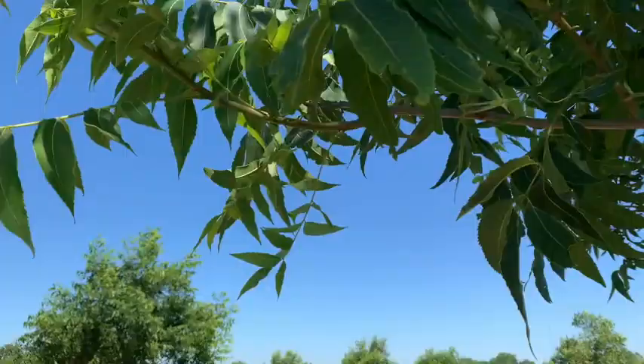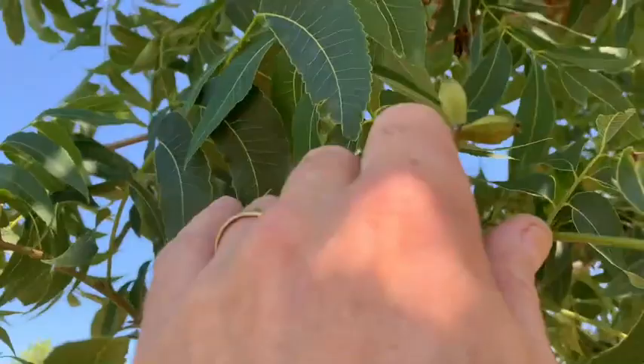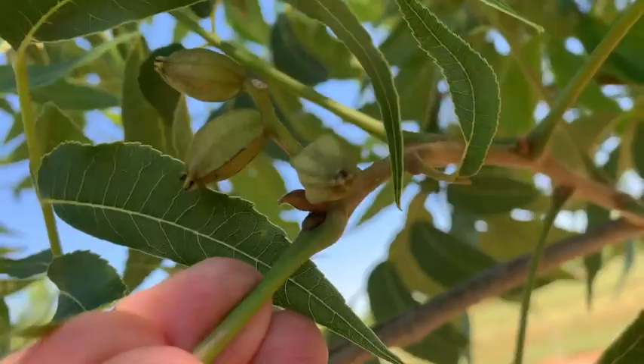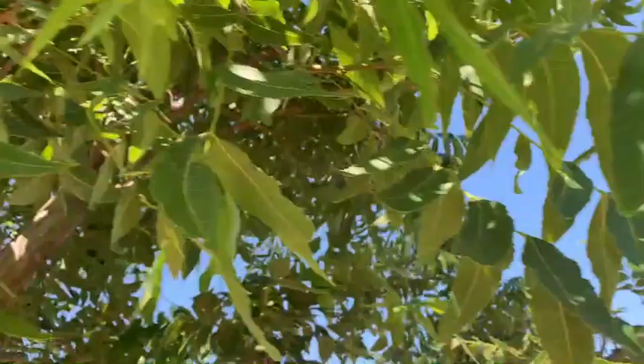We are checking for baby pecans. It's June 12th or so, and we're looking for baby pecans. Look right there — there's a little cluster of two. We're just kind of taking a little sampling here, seeing that the trees look good and they've got some pecans on them.